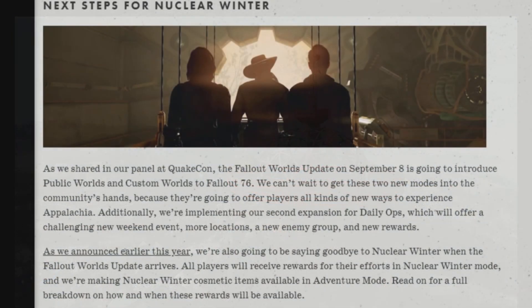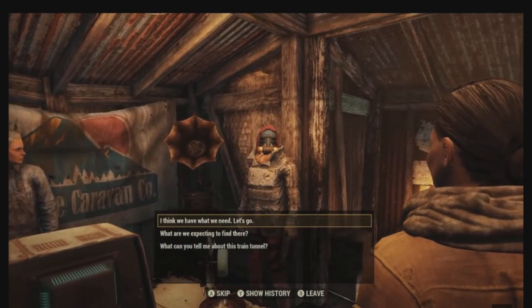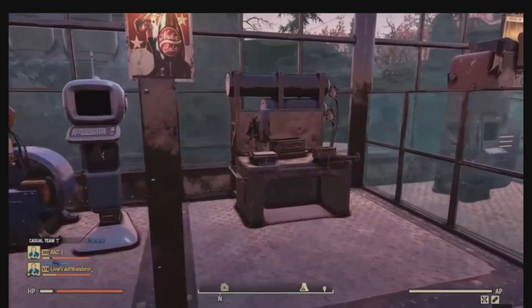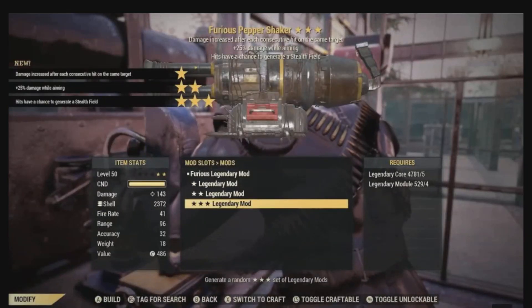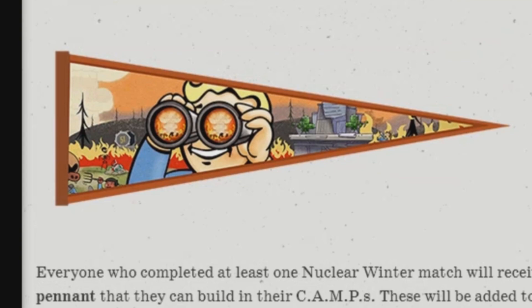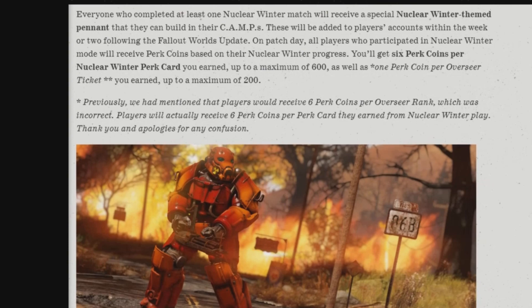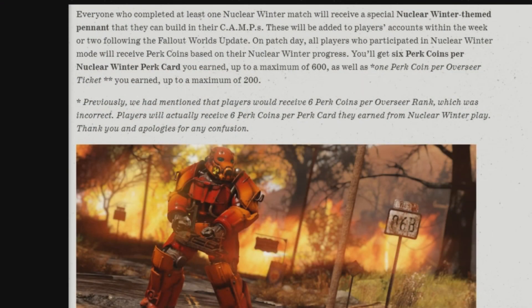All players will receive rewards for their efforts in Nuclear Winter, including a nuclear-themed winter cosmetic available in Adventure Mode to make your camp a little cooler. Everyone who completed at least one Nuclear Winter match will receive a special Nuclear Winter-themed pinnet that they can build in their camp. These will be added to players' accounts within the week following the Fallout Worlds update on patch day. All players who participated in Nuclear Winter will receive Perk Coins based on their Nuclear Winter progress — six Perk Coins per Perk Card earned, up to a maximum of 600, plus one Perk Coin per Overseer ticket earned, up to a maximum of 200.